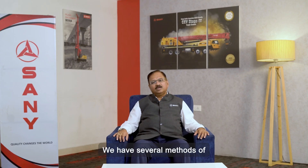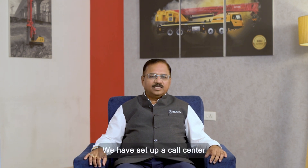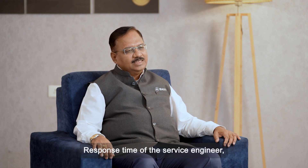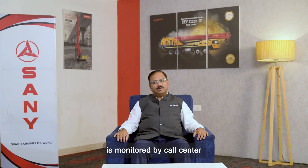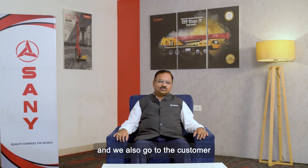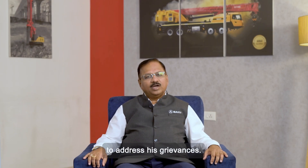We have several methods of gathering customer feedback. If we talk about response time by service engineers, we have set up a call center that measures each and every service call — the response time of the service engineer and the restoration time of the machine — monitored by the call center and analyzed on a weekly basis. We also go to the customer, once we analyze the data, to address grievances.